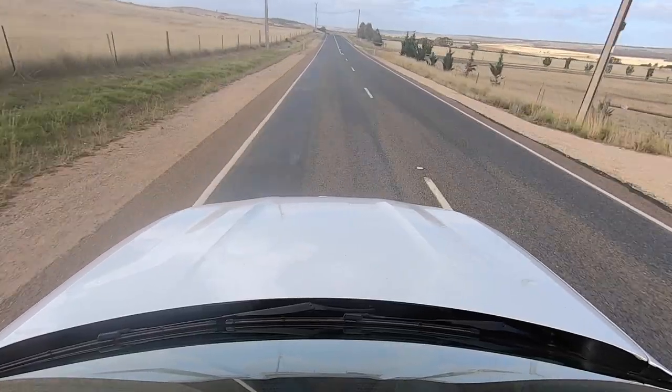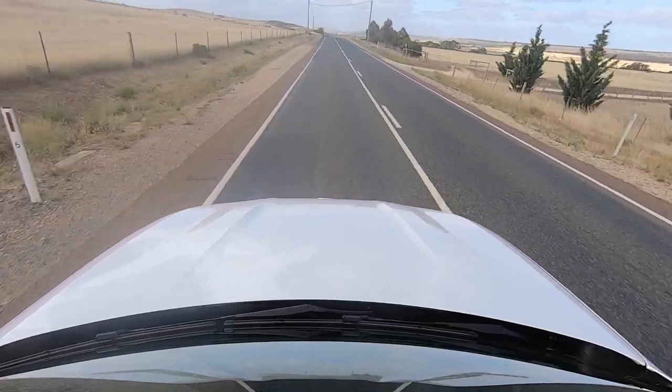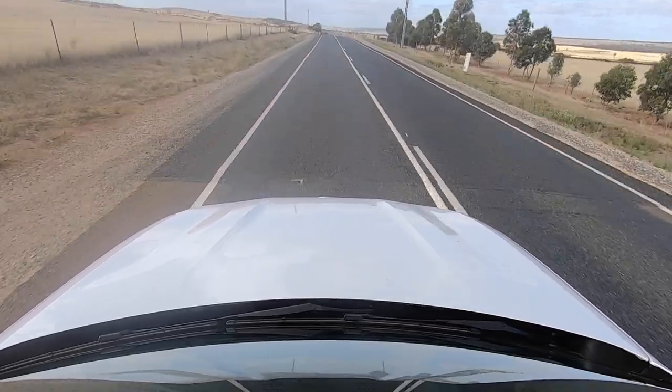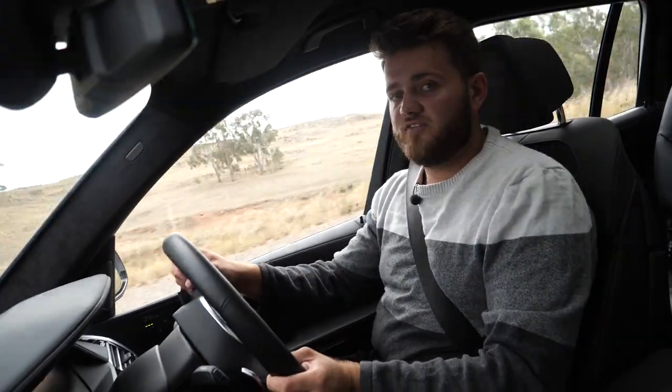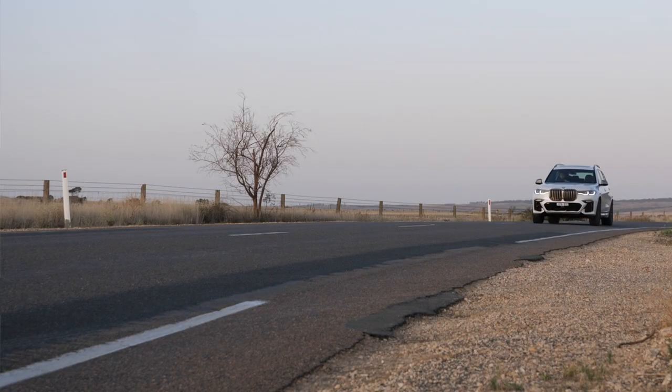It's just stupendously good. 0-100 takes a mere 5.4 seconds. And through this twisty section, it's just so composed. You forget that this is a seven-seat vehicle that's the size of a mansion. You can fit adults in the back row, yet it goes like a bloody rocket. And all the while that this is happening, I'm getting a massage — my coffee nice and toasty warm in my heated cup holder.